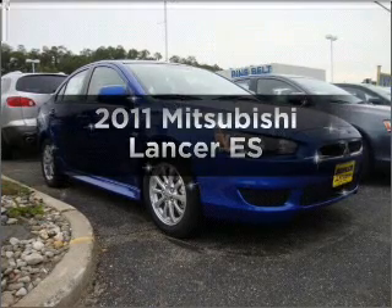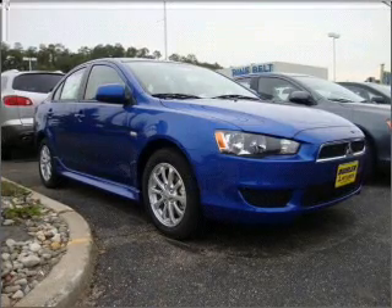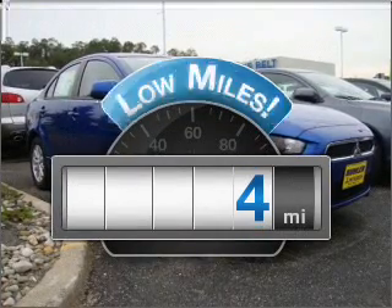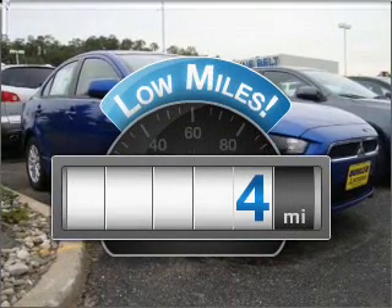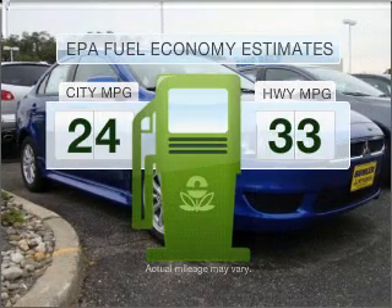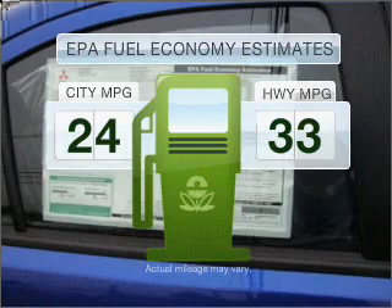Introducing the 2011 Mitsubishi Lancer. If you're looking for an automobile with great attributes, look no further. Get more for your money with this vehicle that features low mileage and dependability. In the city or on the highway, you'll spend less time at the pump with this fuel-efficient vehicle.